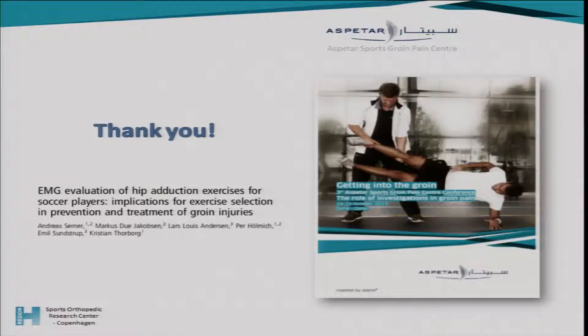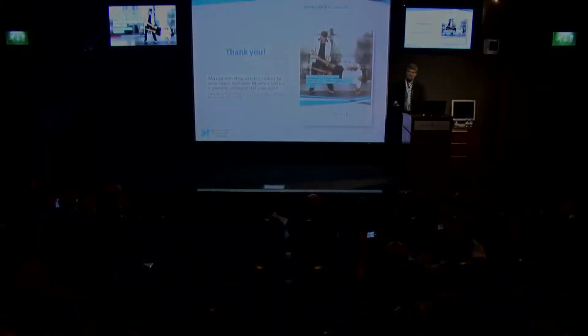I want to thank three of the collaborators on the paper — Christian, Pierre, and Lars — for their interesting talks today. I look forward to a great conference.